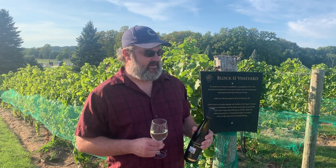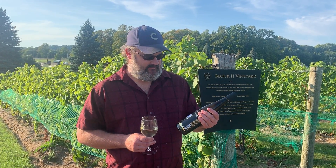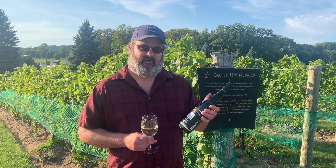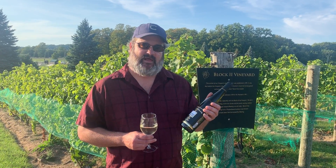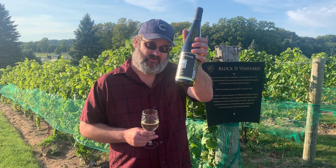These were planted in the early 90s and they're really showing their maturity right now. I think one of the great classic wines of Bowers Harbor is this 2018 Block II Riesling, and I think it's still available, so come and find some before it goes away.